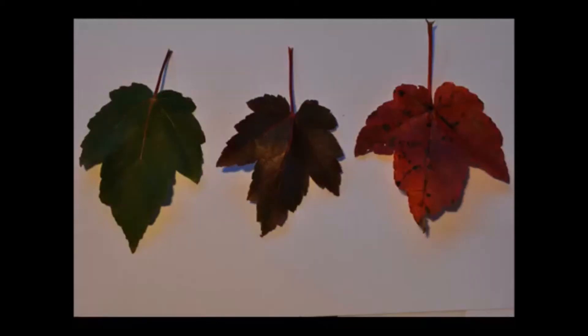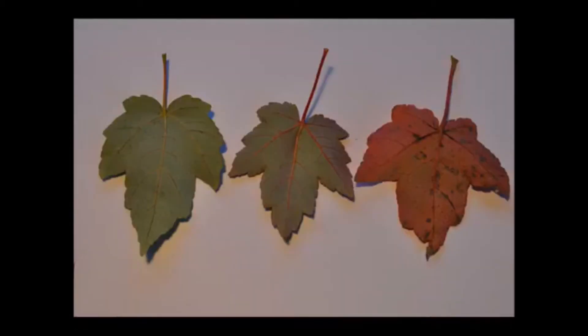If you'd like to see more of the Sunset Red Maples, you can come to Highland Hill Farm on Route 313 in Fountainville, PA, and we can take you out into the field to see this cultivar.